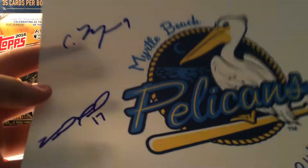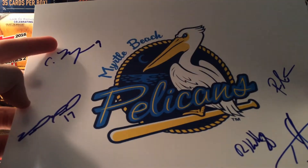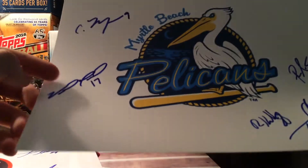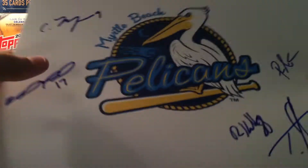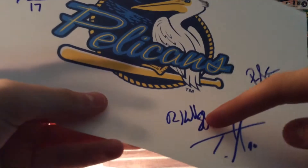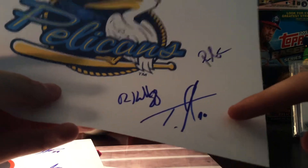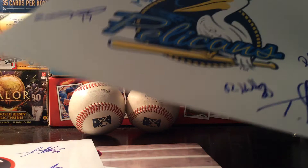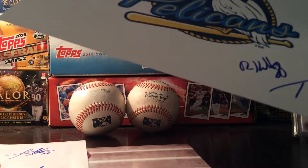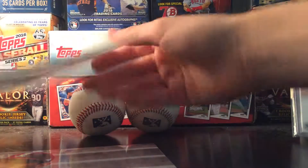And here's Myrtle Beach. These were all post-game — I didn't try for them pre-game. Connor Myers, Vimile Machine, Ryan Kellogg, Trent Giambron, and Roberto Caro. So five guys on there. I'll take it — it's something, a project I can later finish.